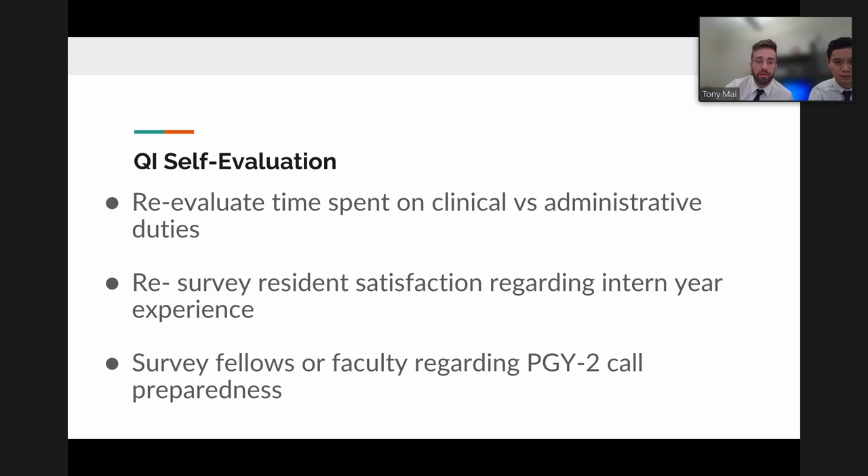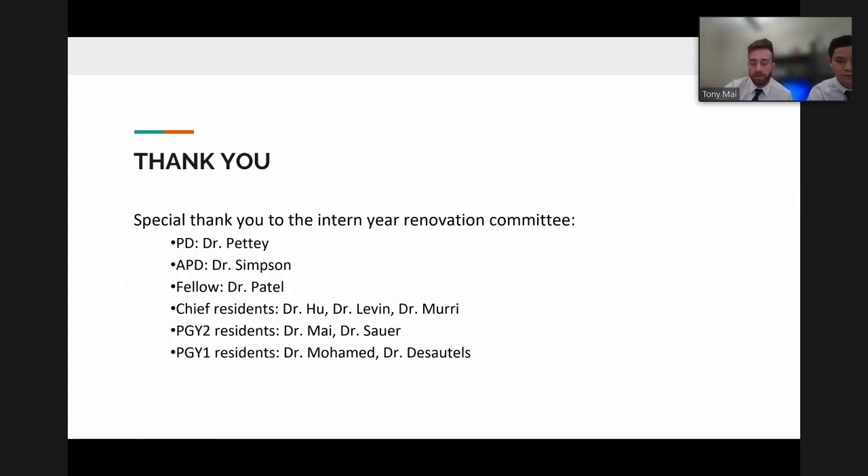To track the impact of these changes, the team plans to re-conduct Lydia Zauer's study evaluating time spent on administrative versus clinical duties under the new schedule, conduct resident satisfaction surveys, and gather faculty and fellow perspectives on whether changes have helped incoming PGY2s feel more prepared for call. Special thanks were given to the intern year committee, who worked on this for over a year and a half, and especially to Dr. Petty and Dr. Simpson for being open to reimagining a program that had proven effective for 30 to 40 years.